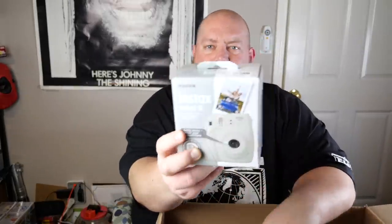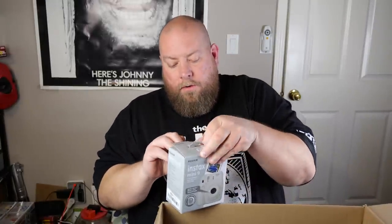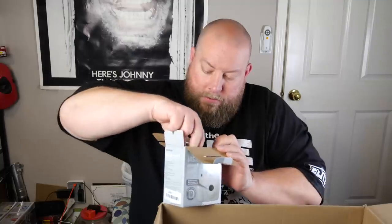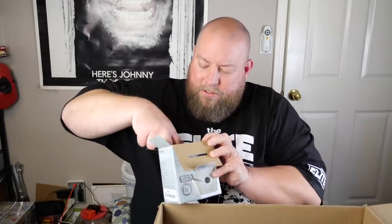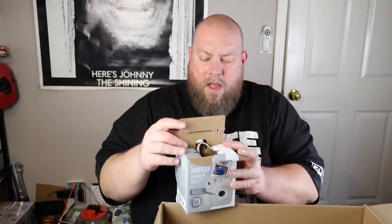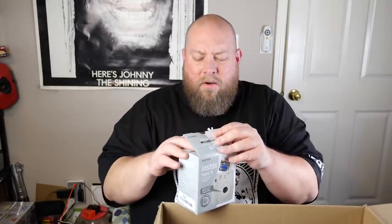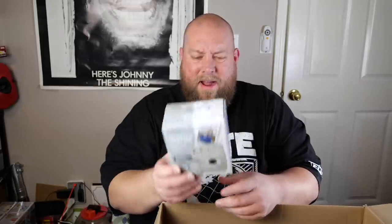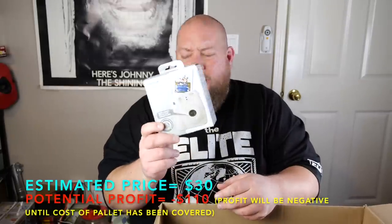We have an Instax Mini 9 Fuji Film camera — it does look used, but it has the strap and all the accessories and instructions with it. The price has dipped a little but I still think this is probably about $40. Not bad.